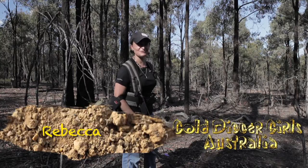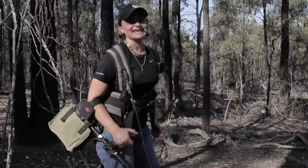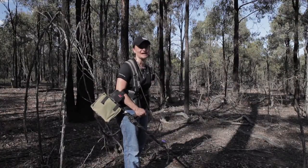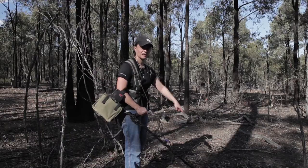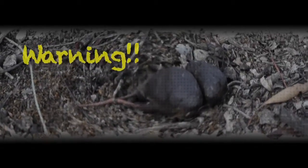Hi, I'm Bec from Gold Digger Girls Australia. Welcome to another episode. Today I spotted my first nugget — or two or three or four — but as you can see they're not yellow, so I'll be moving on and I won't be putting those in my pocket.